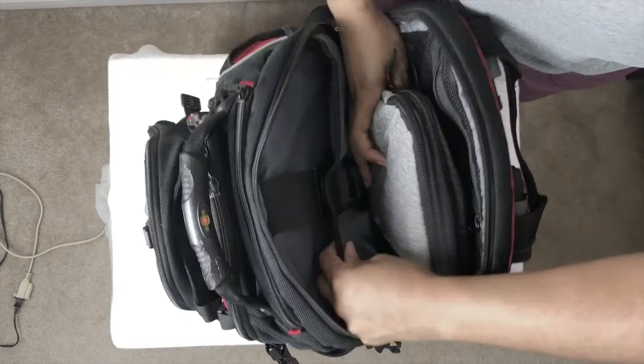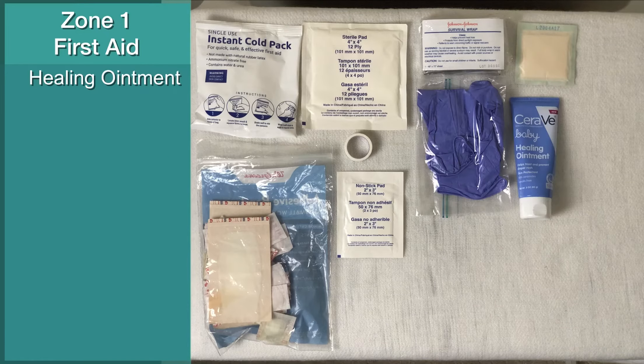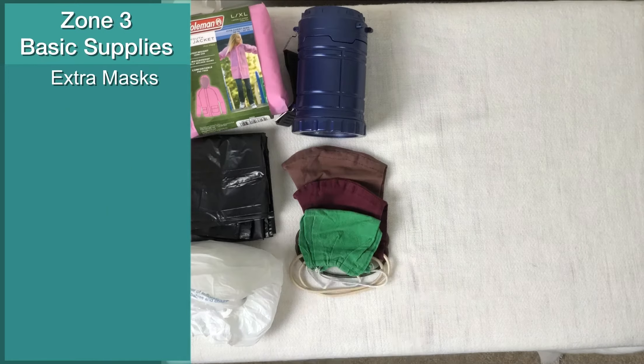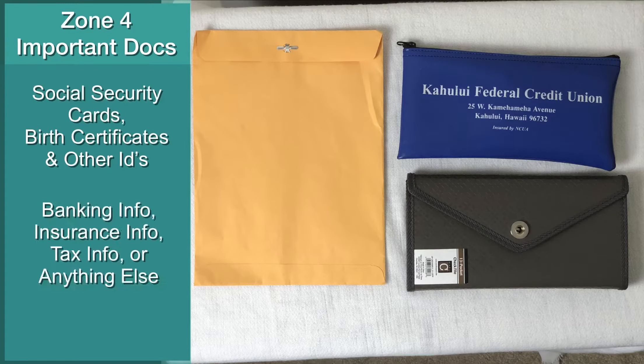First up in our series is the emergency grab bag. This bag has all of the essentials you would want for 24 to 72 hours in the case of an emergency, especially if you have to leave your home. We divided it into four zones: first aid, hygiene, basic supplies, and important documents.